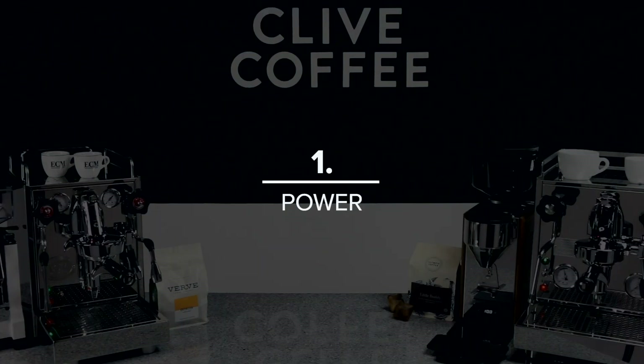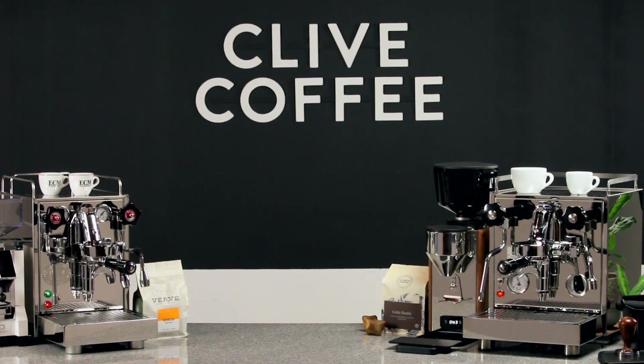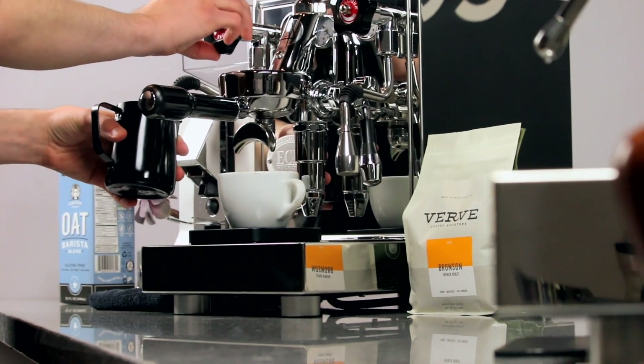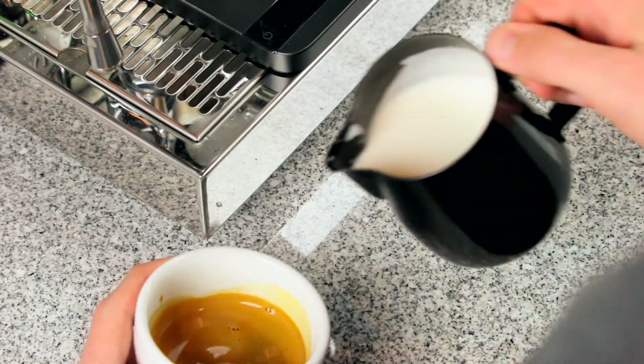Starting with power. In a heat exchanger machine, the size of the steam boiler and the wattage of the heating element are the two most important specs, since that's where steam is produced and where hot water for brewing comes from. Both machines are well equipped — the Pro 500 with a 2-liter steam boiler and the Mechanica with a 2.2-liter one. Both are kitted with formidable 1400-watt heating elements. While the Mechanica may be a slightly smaller machine on the outside, this extra steam capacity gives it the edge in terms of sheer power.